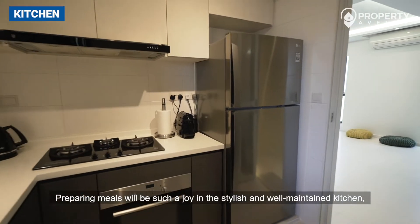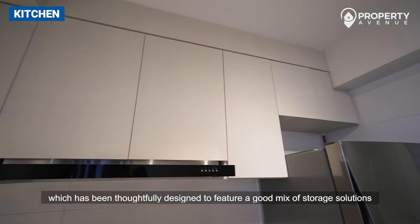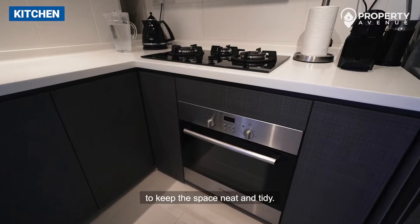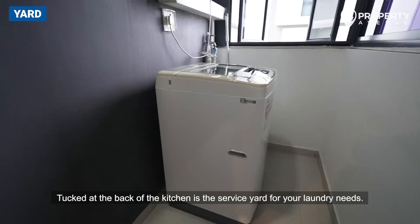Preparing meals will be such a joy in the stylish and well-maintained kitchen, which has been thoughtfully designed to feature a good mix of storage solutions to keep the space neat and tidy. Tucked at the back of the kitchen is the service yard for your laundry needs.